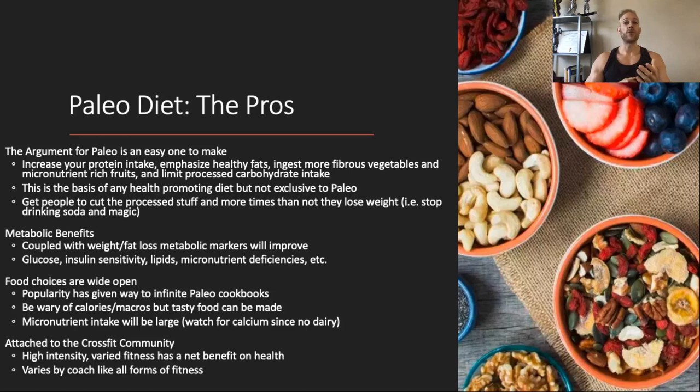We see this in studies all the time where you switch someone to a more nutritious, healthful diet and their ad libitum calorie intake goes down and they start to lose weight. Some research has shown metabolic benefits — improvements in blood work markers — especially when you couple that with weight and fat loss. When you add the paleo approach — fruits, veg, lean protein, healthy fats — and the person also loses weight, fasting glucose goes down, insulin sensitivity goes up, LDL goes down, HDL usually goes up, especially when coupled with exercise.